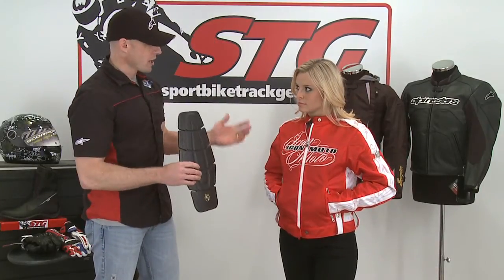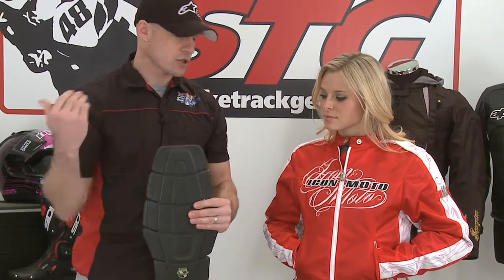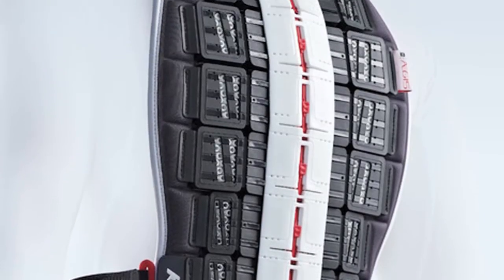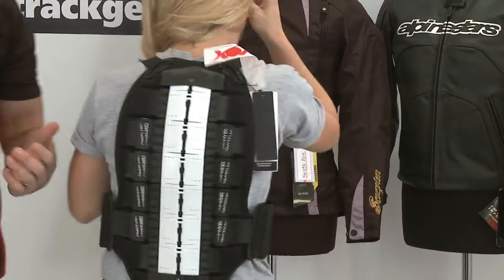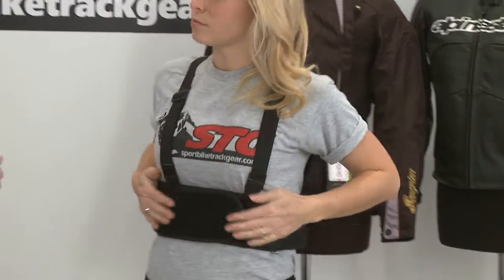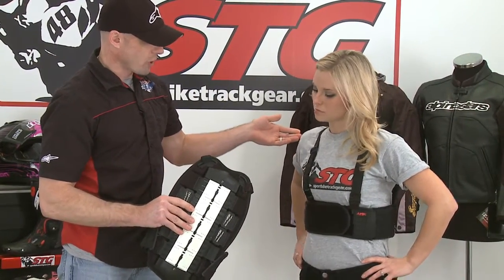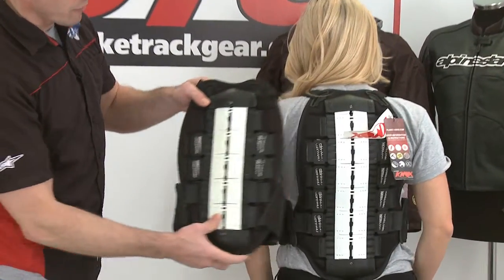Now we're going to show the more serious side of protection available for the ladies — CE certified back protectors, knee guards, things of that nature. Chrissy's got on the Icon Street Angel jacket, and I removed the medium density foam back pad. She has on a Knox Aegis CE certified level two back protector. As you notice, it fits right under the jacket and only influenced the fit just a little bit. The piece is comfortable and very, very protective. In the last couple of years, especially from the men, tons of folks on the street are riding this stuff. The street is far more dangerous than the track — the track is a controlled environment with far fewer outside influences. We have multiple sizes for the ladies; right now she's in the six plate.